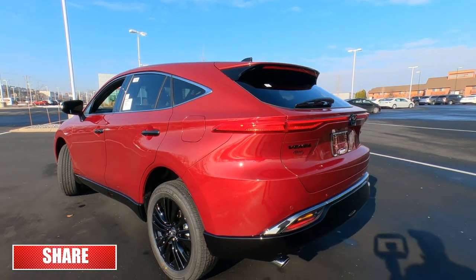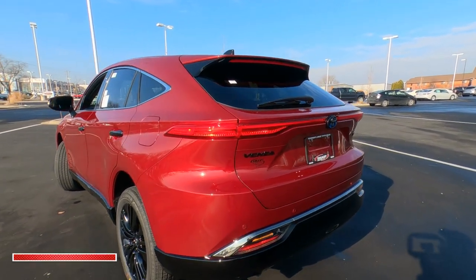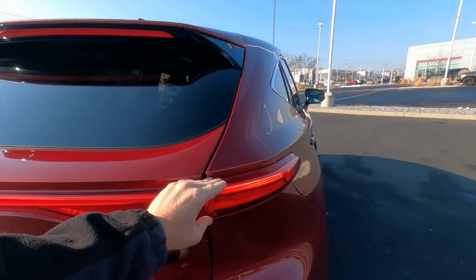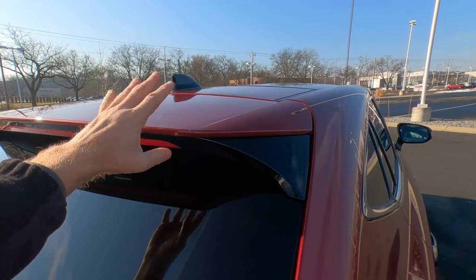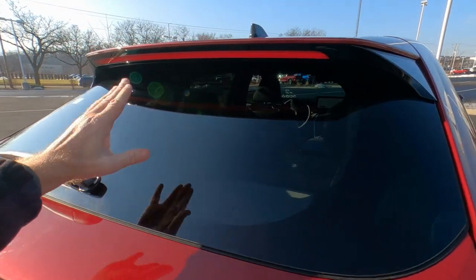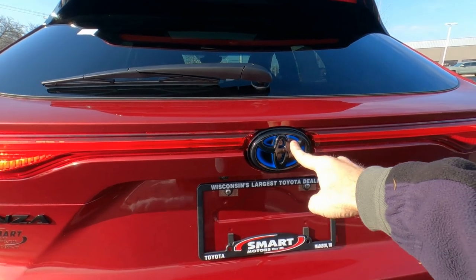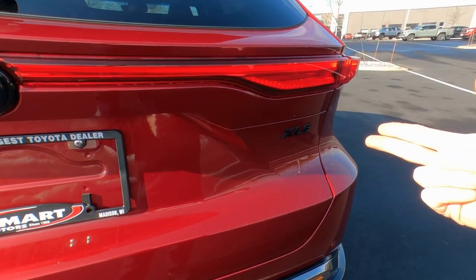Gas door is right here on the driver's side. As we swing around to the back, I love the taillights on the Venza — super sleek, super slim. LED taillights here, LED third brake light. Color-to-match spoiler up top with a gloss black sail panel. Privacy glass, rear window defrost, rear washer wiper standard. Blacked-out badging on the Nightshade with a blue halo effect for the hybrid. Venza's blacked out, XLE is blacked out.